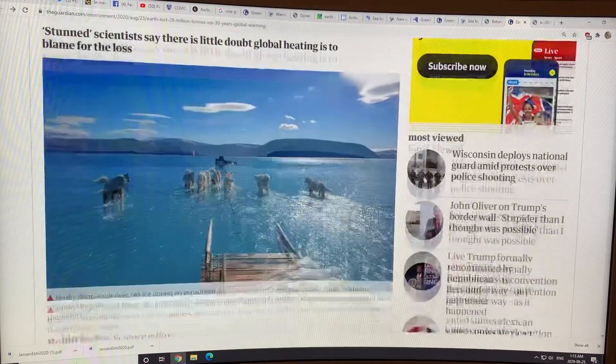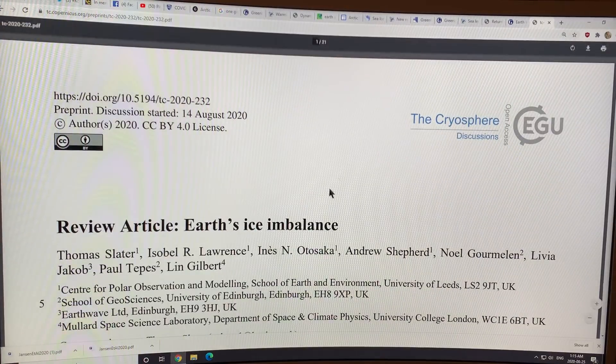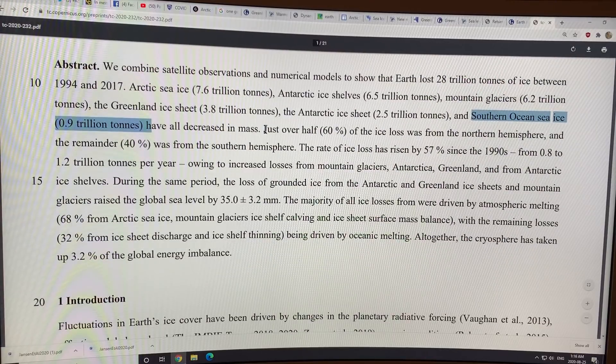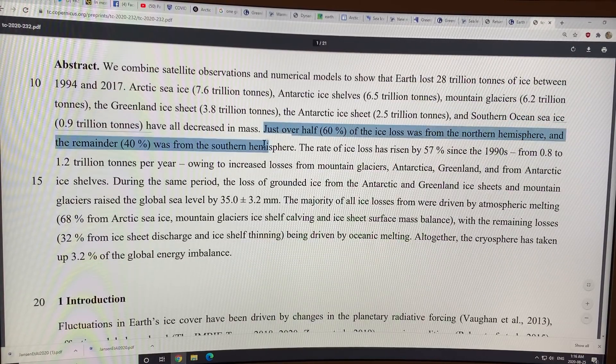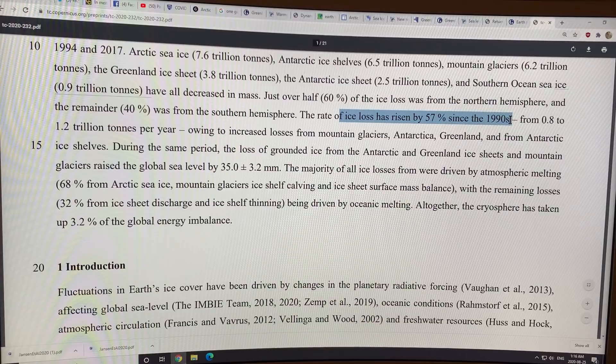And then this paper: Earth has lost 28 trillion tons of ice in less than 30 years, looking at all the different sources of ice loss. Between 1994 and 2017: Arctic sea ice 7.6 trillion tons, Antarctic ice shelves 6.5, mountain glaciers 6.2, Greenland ice sheet 3.8, Antarctic ice sheet 2.5 trillion tons, and southern ocean sea ice 0.9. Sixty percent of the ice loss is from the northern hemisphere, 40% from the southern. The rate of ice loss increased by 57% since the 1990s, from 0.8 to 1.2 trillion tons per year.